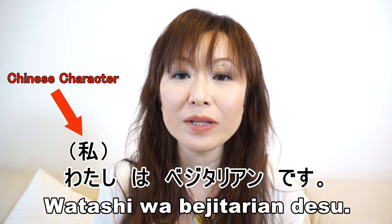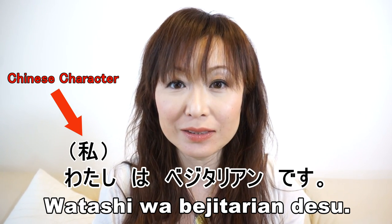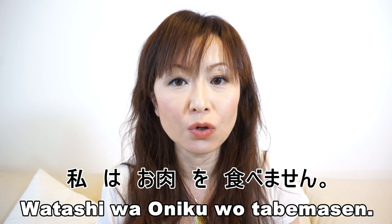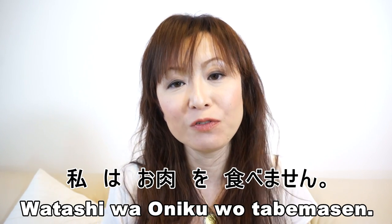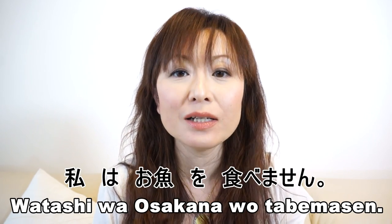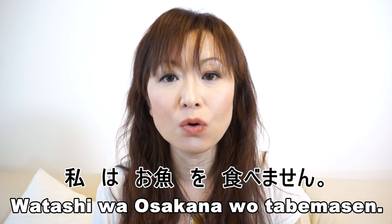I'm gonna share several phrases for vegetarians. The first: I'm a vegetarian — 私はベジタリアンです。 The second: I don't eat meat — 私はお肉を食べません。 The third: I don't eat fish — 私はお魚を食べません。